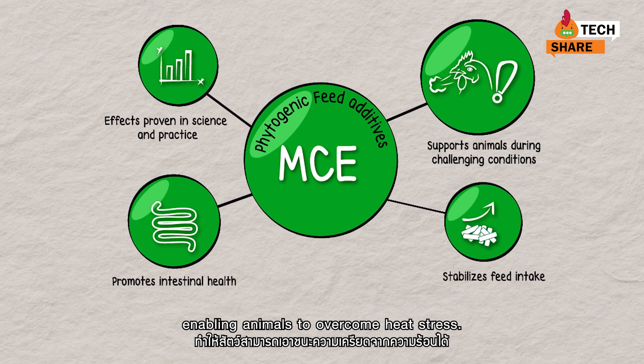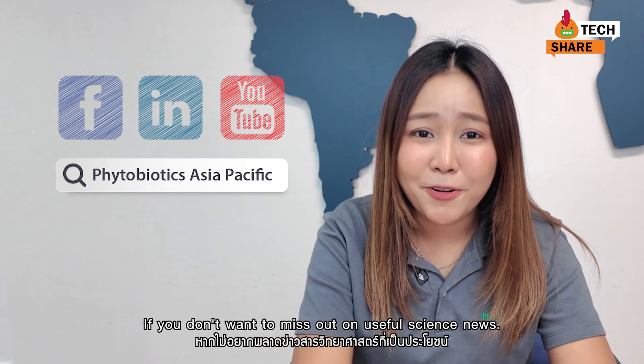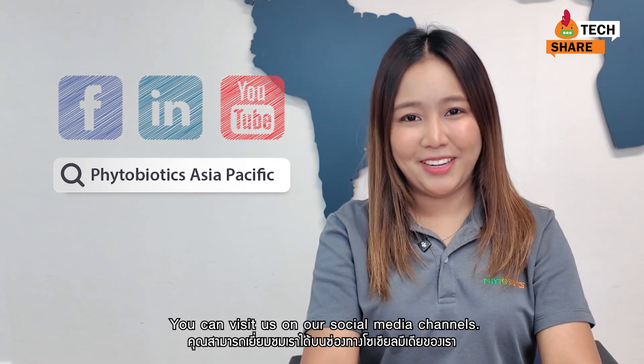If you don't want to miss out on useful news, you can visit us on our social media channels.